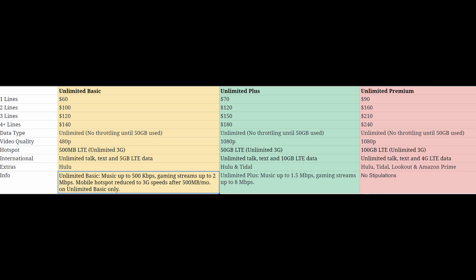For one line of Unlimited Basic, it's only 60 bucks, so it's very reasonably priced. Unlimited Plus is 70 bucks, and then Unlimited Premium is 90 bucks. As for four lines, it's 140 bucks on Unlimited Basic, 180 on Unlimited Plus, and it goes as high as 240 bucks on Unlimited Premium.